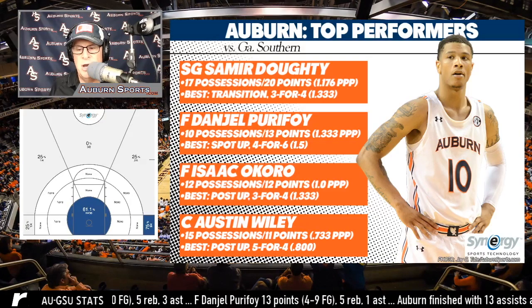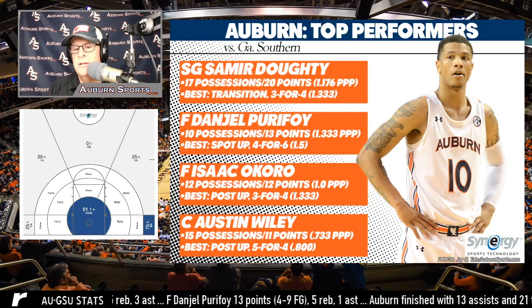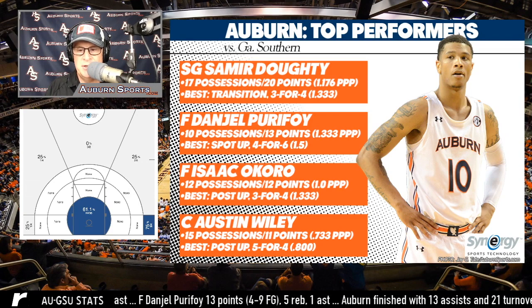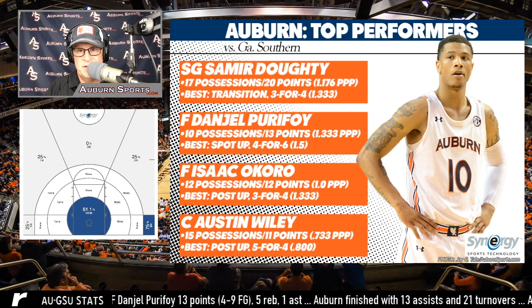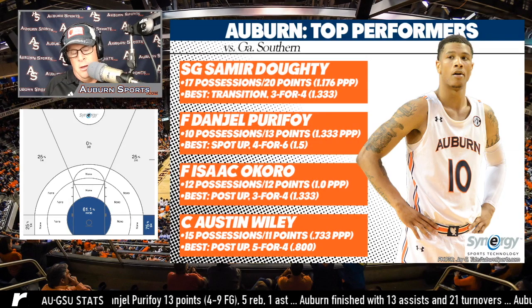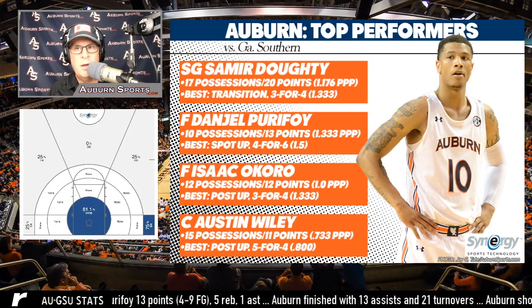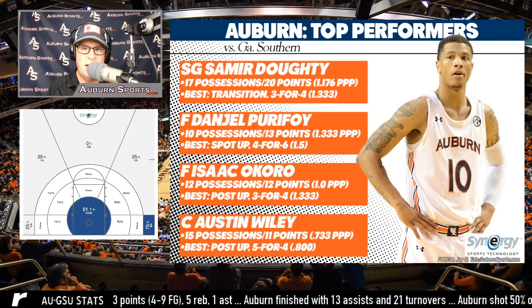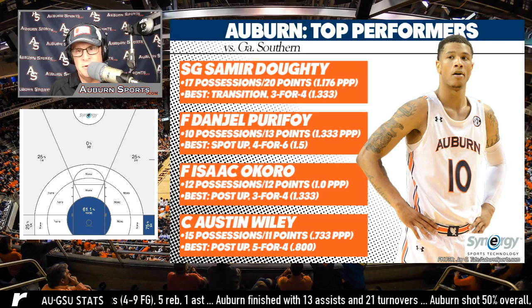Let's take a look at the top players from the Georgia Southern game. Samir Doughty was the leading scorer. He was given 17 possessions and scored 20 points for a 1.176 points per possession. I understand a lot of you — including me — have spent your lives thinking about points per game, but the way coaches look at it is points per possession based on the kind of scoring they do.